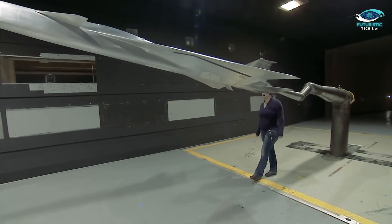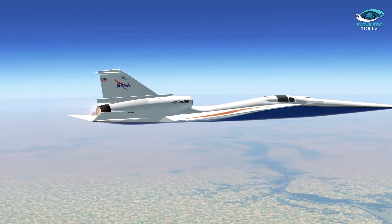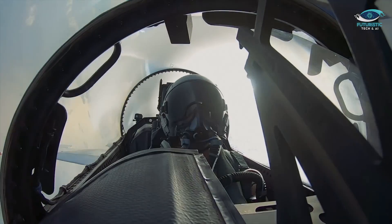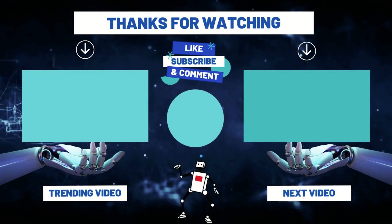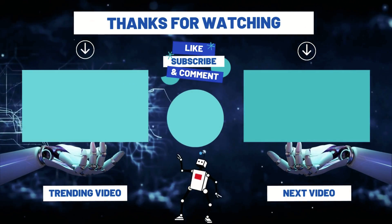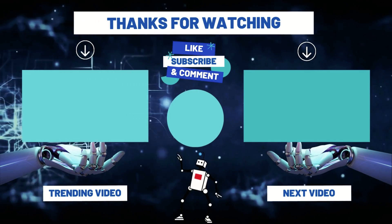As we eagerly await its maiden flight, the question lingers: could this be the blueprint for the future of air travel? Jump into the comments, share your thoughts, and let's keep the conversation soaring. Hit that like button if you're as hyped as we are, and make sure to turn on notifications and subscribe for more futuristic tech and AI adventures. Until next time, happy flying.